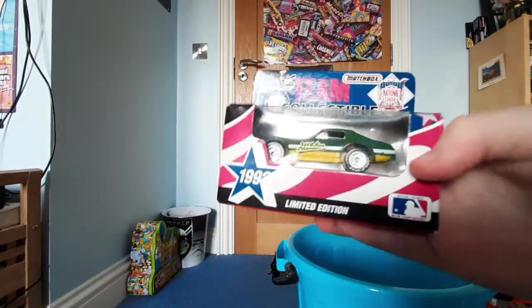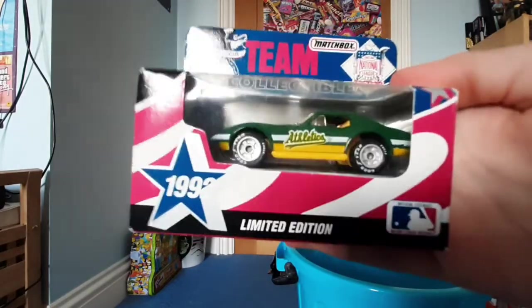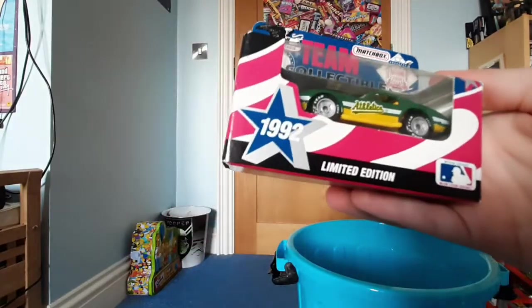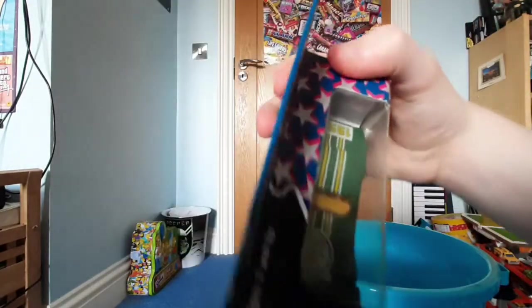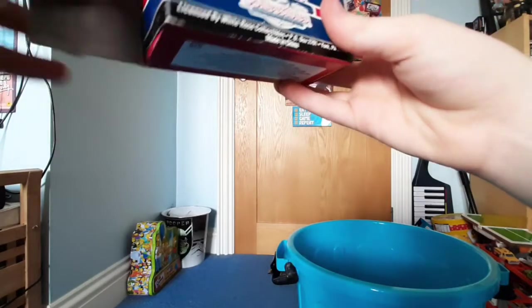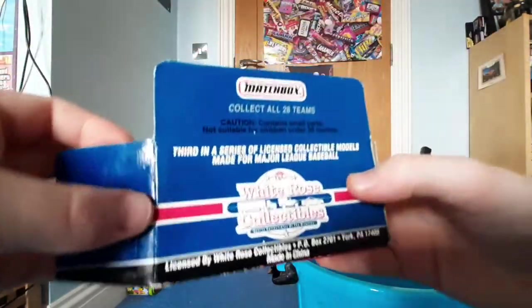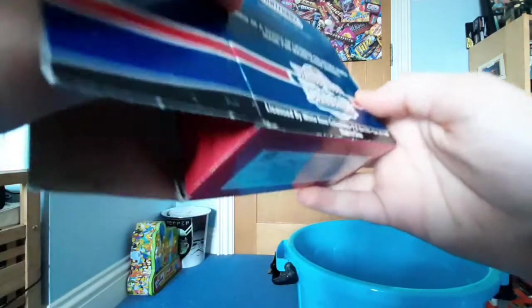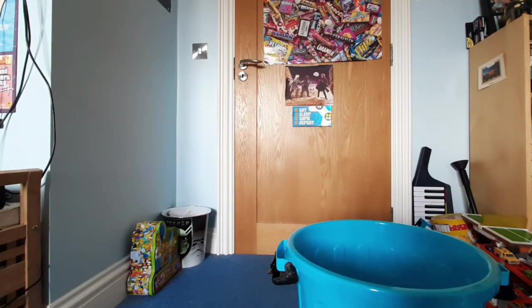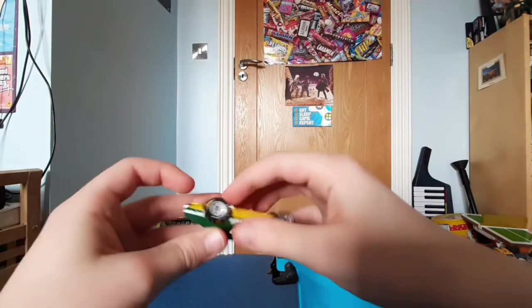Next one, it's a matchbox from 1992, limited edition — Oakland Athletics. Quite a nice collectable. Got a start date of 2018. That's quite nice. The car's a bit good, the wheels are a bit jammed, but yeah, that's a lot of light though.